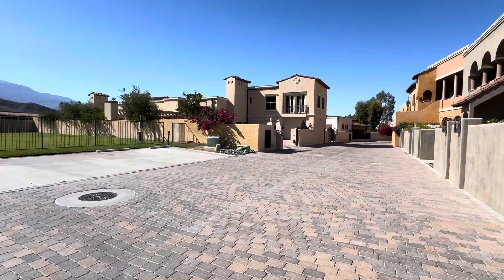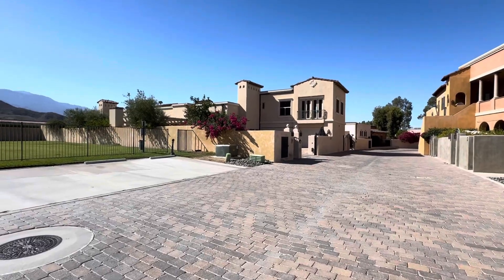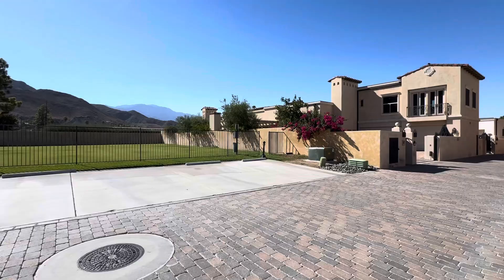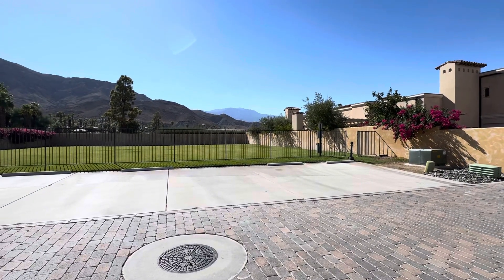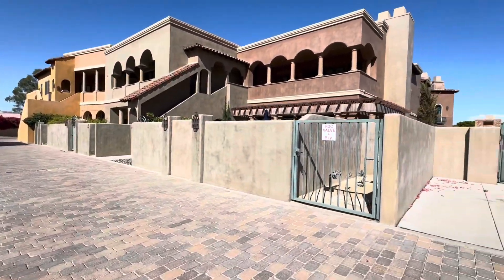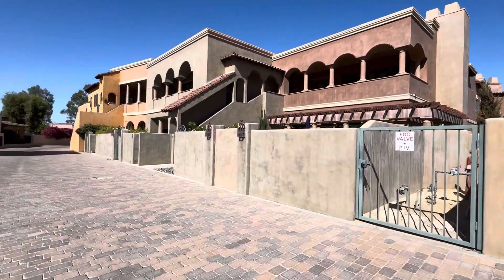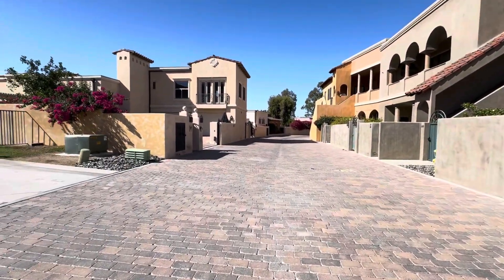We are at 12 Via Condotti. I'm going to go ahead and do a video tour, just so that you can see some of the amenities. There is a dog park directly outside the property, and right on the other side, that gate leads to a community pool. There's a gym, a courtyard, and a clubhouse.